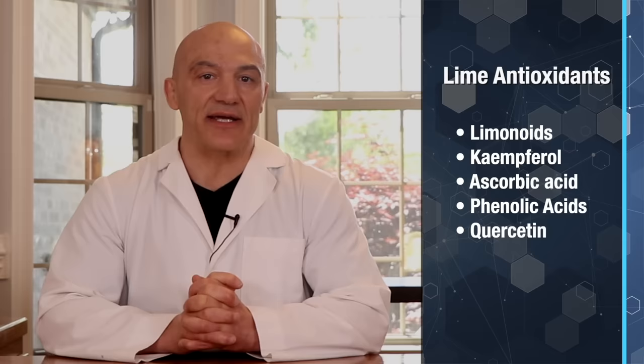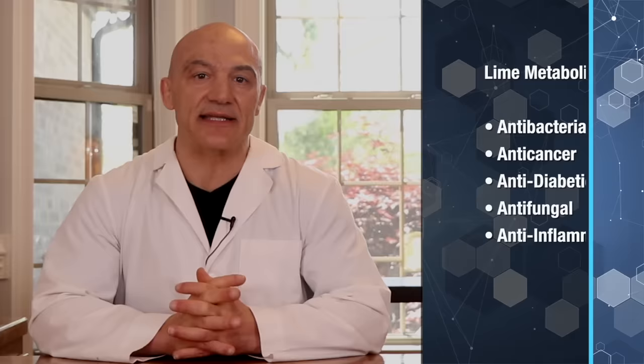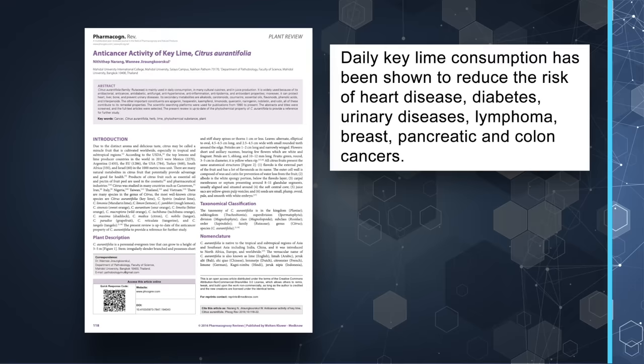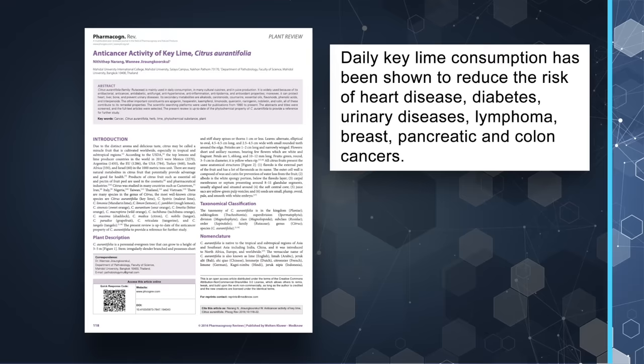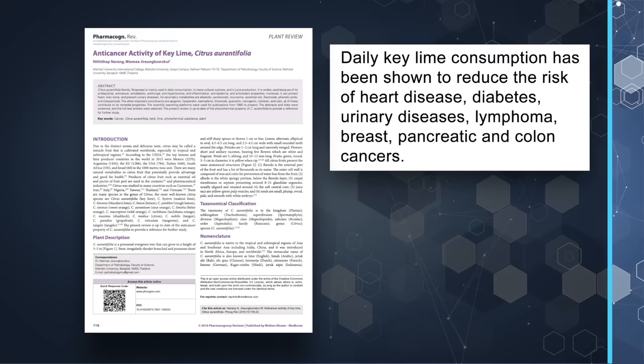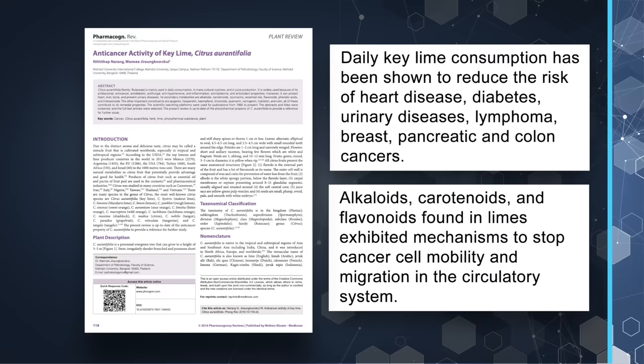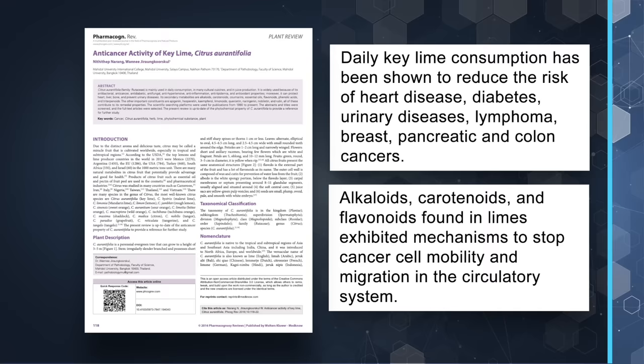This is extremely important for many systems in the body. The metabolites in limes are antibacterial, anti-cancer, anti-diabetic, anti-fungal, and anti-inflammatory. A 2016 study showed that when used daily, key limes reduce the risk of various chronic diseases like heart disease, diabetes, urinary diseases, and certain cancers. This study further revealed that specific antioxidants in limes — like alkaloids, carotenoids, and flavonoids — exhibited mechanisms to stop cancer cell mobility and migration in the circulatory system, meaning they can potentially inhibit metastasis or cancer spread.